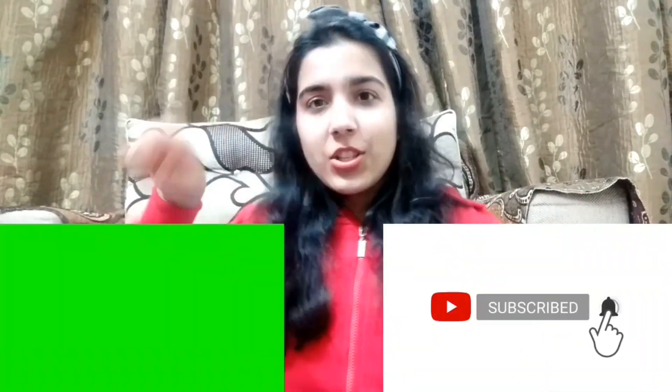Hi everyone, welcome back to my channel Beauty Express with Nisha. Valentine's week has started and Valentine's Day is coming soon. You're going to wear your favorite dress and makeup, but if your skin is not healthy then your makeup will look dull and tired. Today I will share with you a pre-Valentine skincare routine to make your face naturally glow.